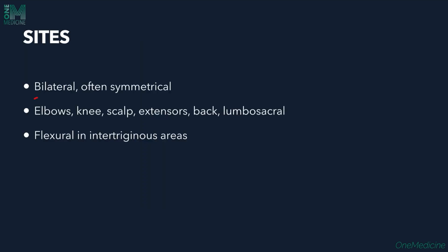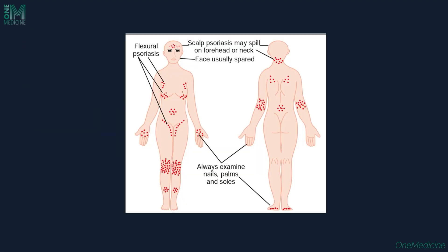Sites affected are usually bilateral and often symmetrical — elbows, knees, scalp, extensors, back, and the lumbosacral area. Sometimes flexural areas can also be involved in intertriginous areas, which is called flexural psoriasis. Scales are usually absent in flexural psoriasis because of increased sweating in these areas.